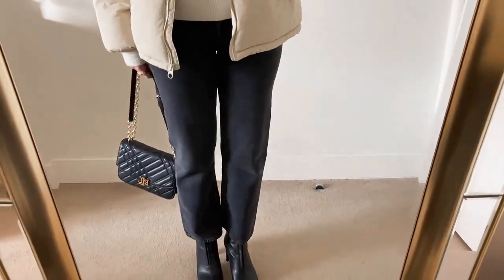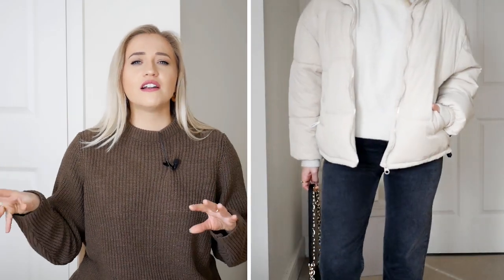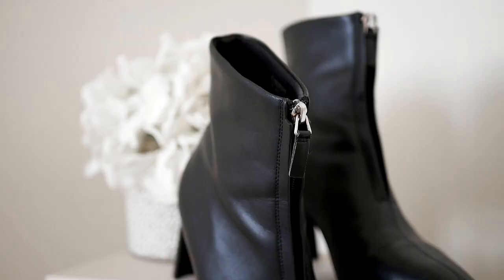As you'll notice, I paired it with the same jumper again. I'd suggest finding a jumper in a similar shade to your jacket — it helps a lot because then your upper items are sorted and look really good together, and you can just swap and change your bottoms to create different looks.